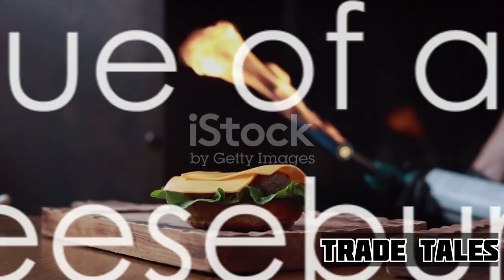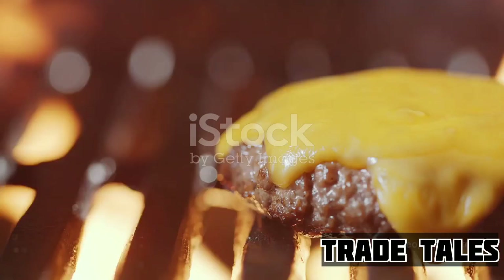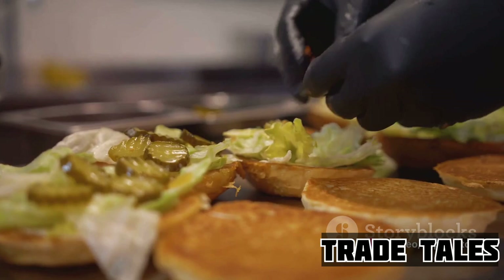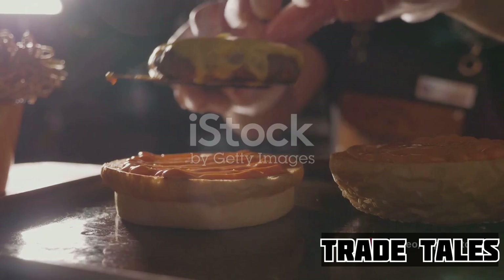Have you ever found yourself wondering how Wendy's creates its iconic cheeseburger? The mere thought of that juicy, perfectly cooked patty and the way the cheese melts just so — it's enough to make your mouth water, isn't it? But have you ever stopped to ponder how all those delicious elements come together to create the fast food marvel we know and love? Well, prepare to have your curiosity satisfied as we delve into the step-by-step process.